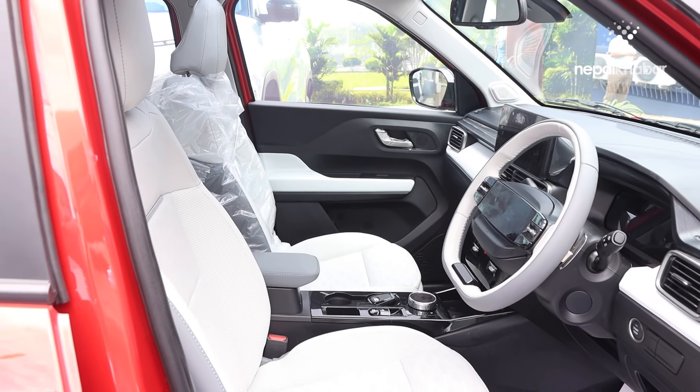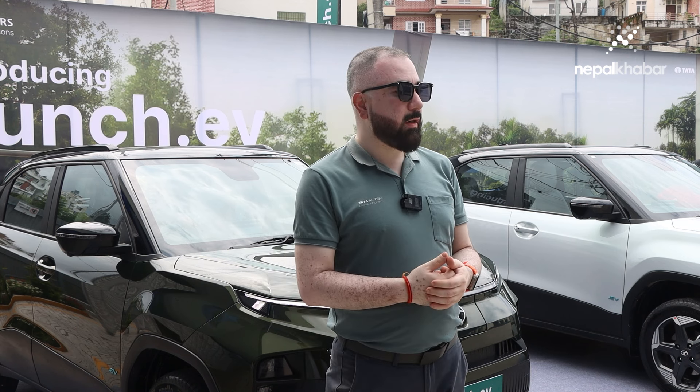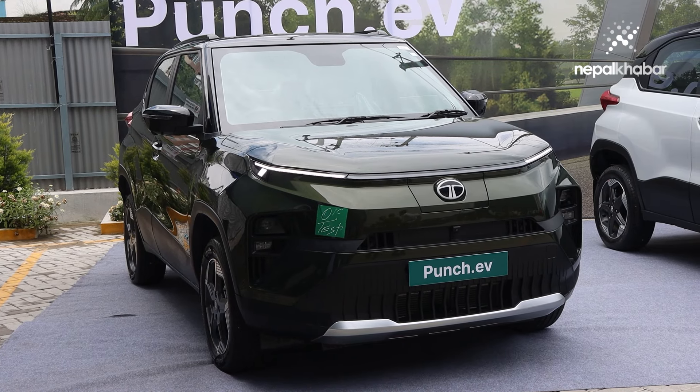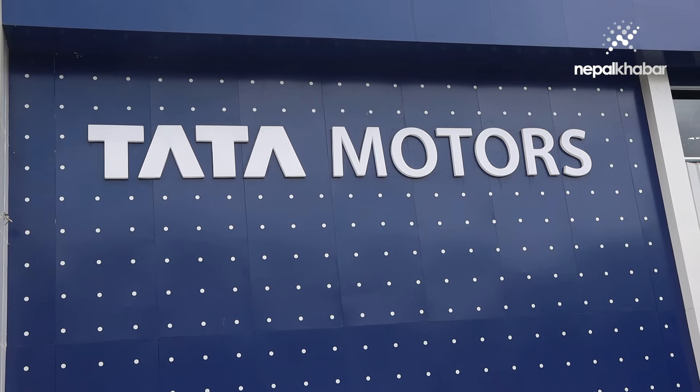In terms of safety, it has a very special battery — a 35kW battery. The battery performance has been tested in Nepal's very challenging conditions. We have a service team and a technical team. Under Nepal's leadership, we did in-market testing, and the car has a good range in Nepal.